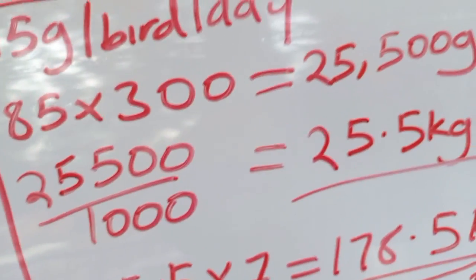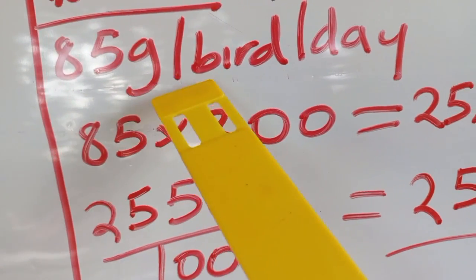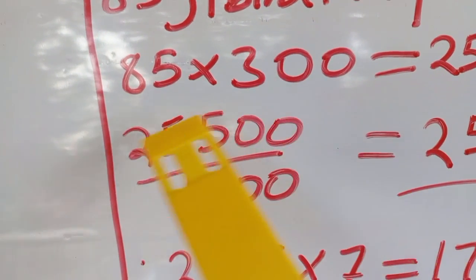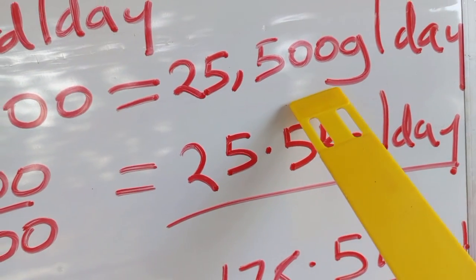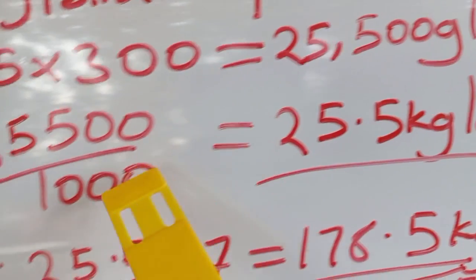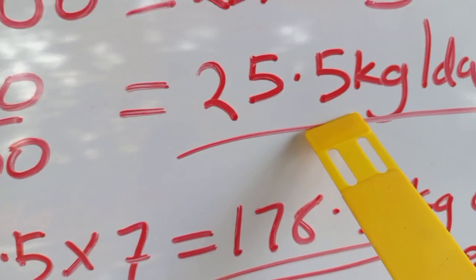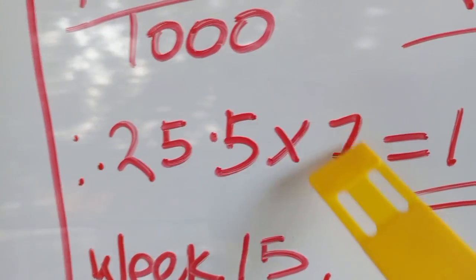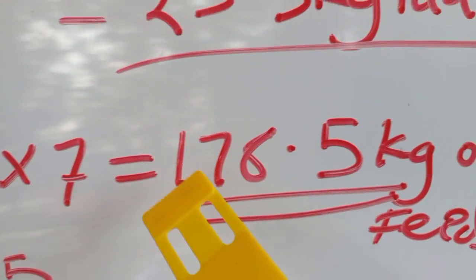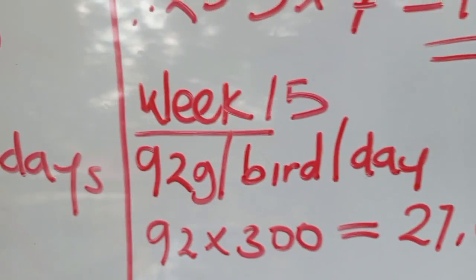In week 14, each bird needs 85 grams of feed per day. For 300 birds: 85 × 300 = 25,500 grams per day. Converting to kilograms: 25,500 ÷ 1,000 = 25.5 kilograms per day. For a full week: 25.5 kg × 7 days = 178.5 kilograms of feed in week 14.